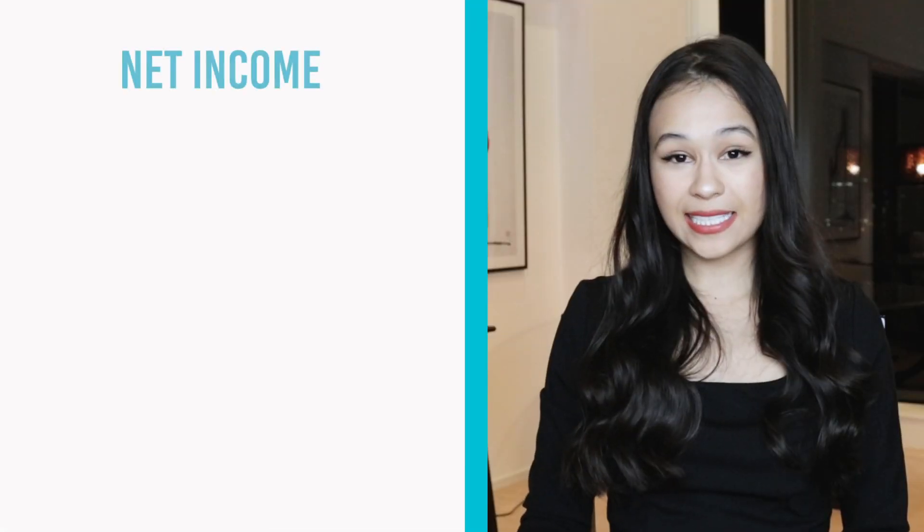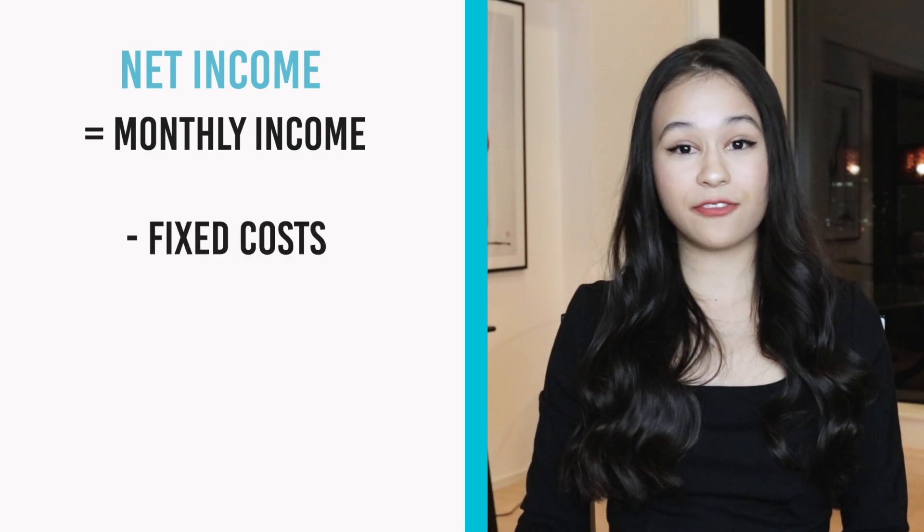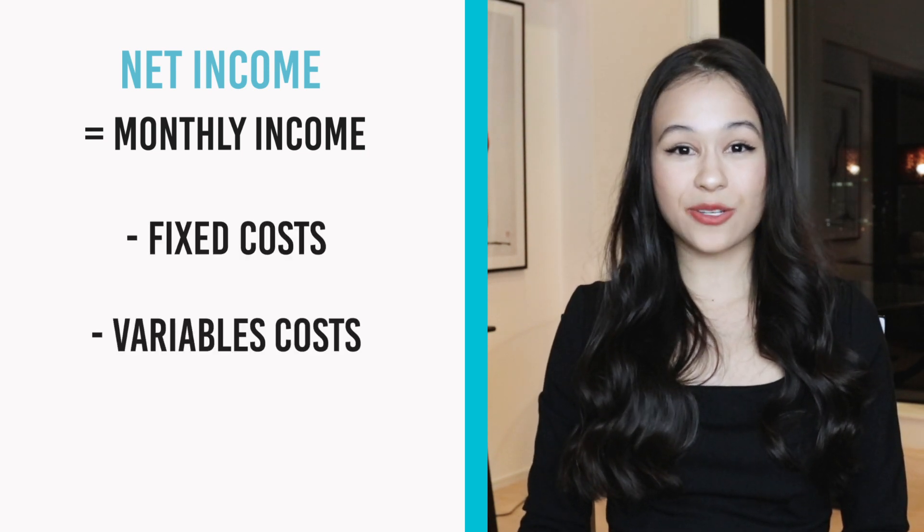The next important figure is net income — your monthly income minus your fixed costs minus your variable costs. Basically it's the amount left after all expenses have been paid. With this $550 you can decide what you want to do with it, whether it's investing, putting it in a fund for a down payment, or paying off debt.